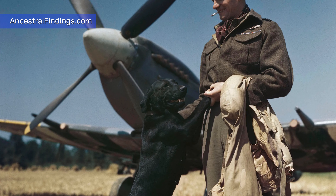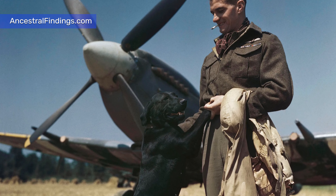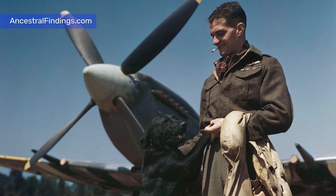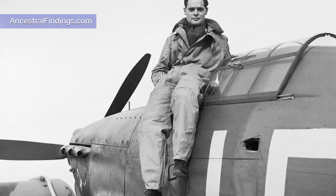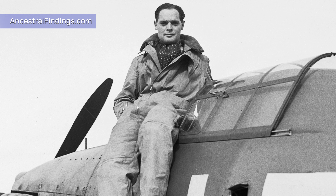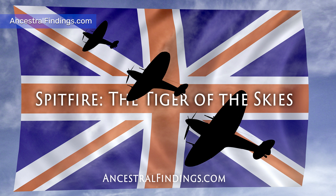Notable Spitfire pilots included Johnny Johnson, who shot down a total of 34 enemy aircraft during a career which saw him piloting Spitfires right through until 1945. Douglas Bader, who became famous after losing his legs in an accident in 1931, flew the aircraft and shot down 20 enemy planes before he himself was downed over France in 1941. The loss of his legs did not prevent Bader from making escape attempts, and he was eventually incarcerated in the infamous Colditz Castle. Pilots came from all over the British Empire and beyond — an entire fighter wing of Polish airmen made a significant contribution, as well as men from France, Belgium, Czechoslovakia, and many others.